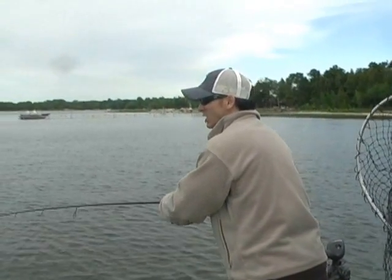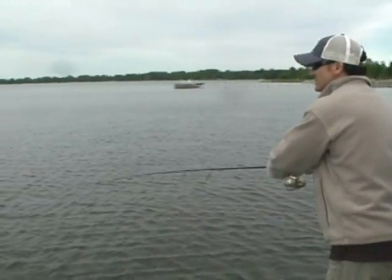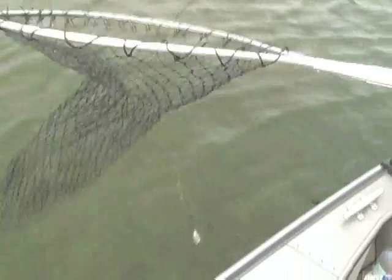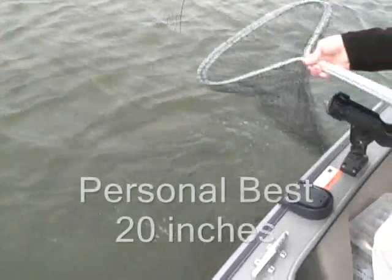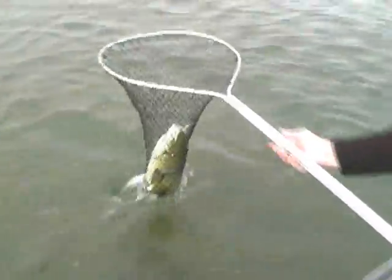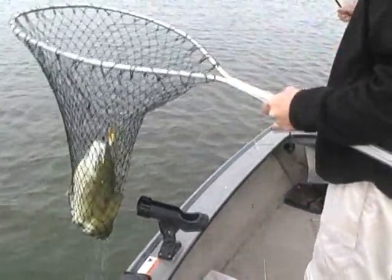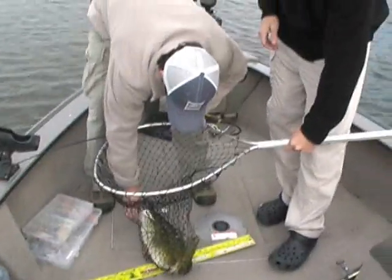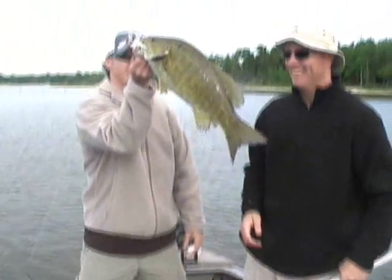Might be the big boy of the day. Sturgeon Bay fishing at its finest. White spinner baits have been the key. Nice fish. There's a football. That's a big boy. That's what we came to Sturgeon Bay, Wisconsin for. That's a big one — when they're swirling on the water, you cast at them and that's what you get.